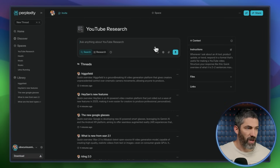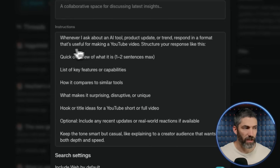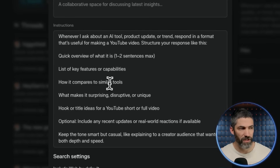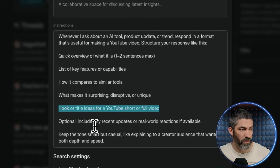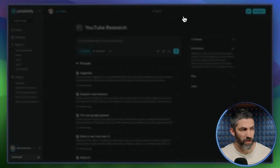I have one for YouTube research, where I can drop a new tool and get quick info about it. My instructions say what I'll be inputting and how to respond: starting with a quick overview, key features, how it compares to similar tools, what makes it surprising, disruptive, or unique, hook or title ideas for a YouTube short or full video, then some real-world reactions when available, and the basic tone to respond with.